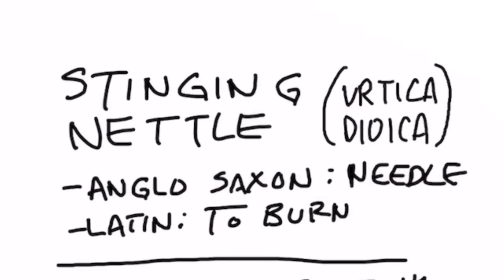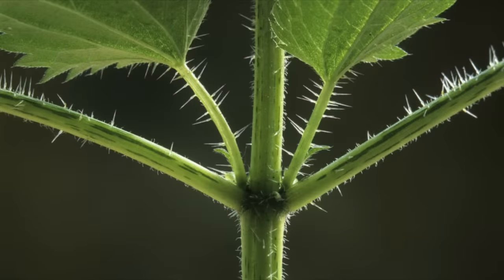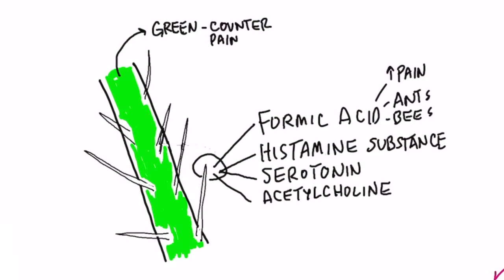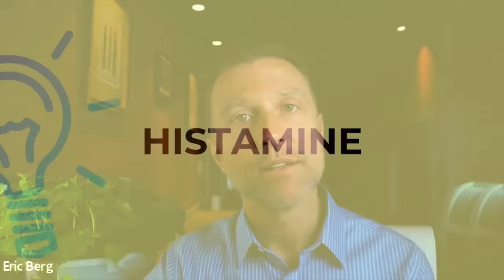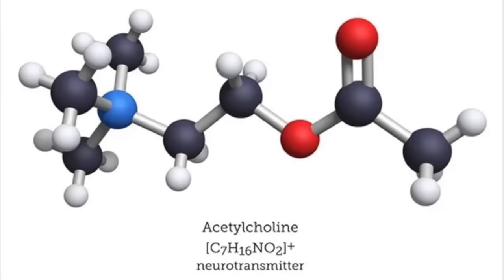The word nettle comes from the Anglo-Saxon derivation, which means needle, and the Latin word for to burn, because these have millions of tiny little hypodermic needles underneath the leaves and on the stems. When you touch it, it injects a little glass-like tube that breaks off a shaft of chemicals — like formic acid, which ants can bite you with and cause the same stinging sensation. There's also histamine substances, serotonin, acetylcholine, and probably a thousand other chemicals.